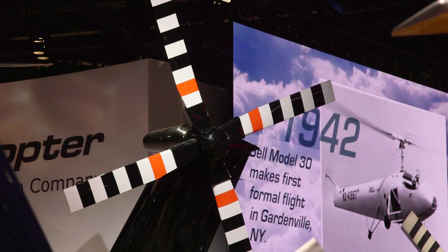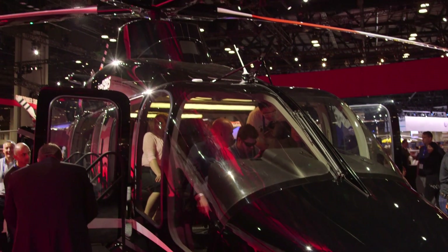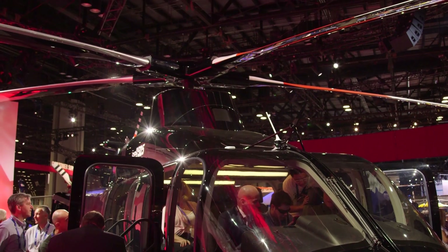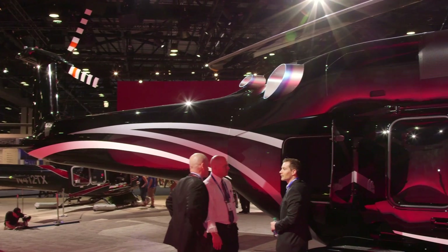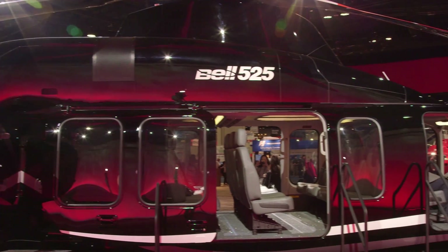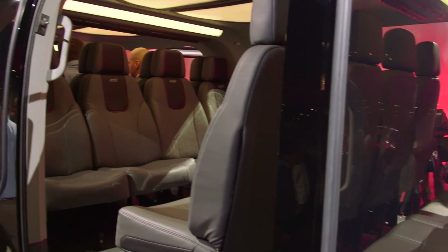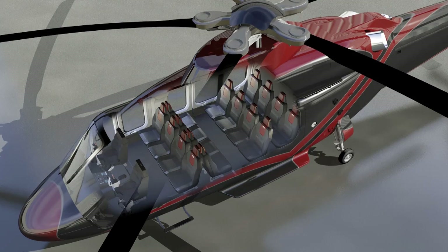The main features of the helicopter are the full fly-by-wire system, which is new to the industry, the five-bladed rotor system, which is new to Bell Helicopter, the CT-7 GE engines, which are essentially bulletproof, a new transmission mount which isolates vibration from the main cab, and of course the beautiful cabin of the aircraft — this one in 16-passenger configuration going up to 20 — and all the safety advantages that we put into the helicopter.